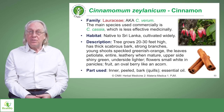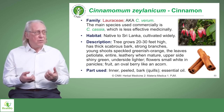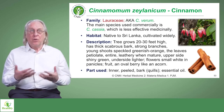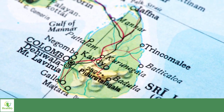So we come next to cinnamon. It's a member of the laurel family and this one is the medicinal variety, Cinnamomum zeylanicum, which actually means from Ceylon or Sri Lanka, the old name for Sri Lanka. Also known as Cinnamomum verum, which means true — the true cinnamon.